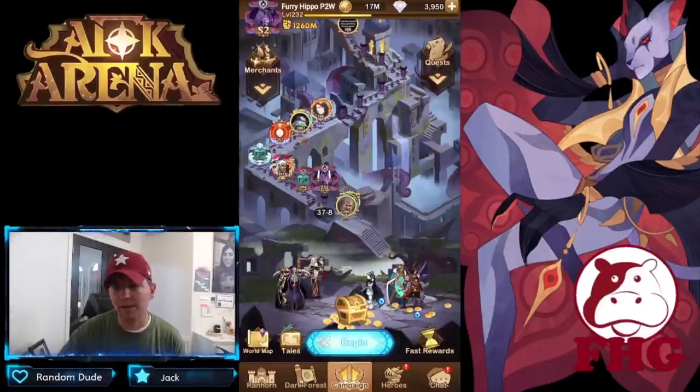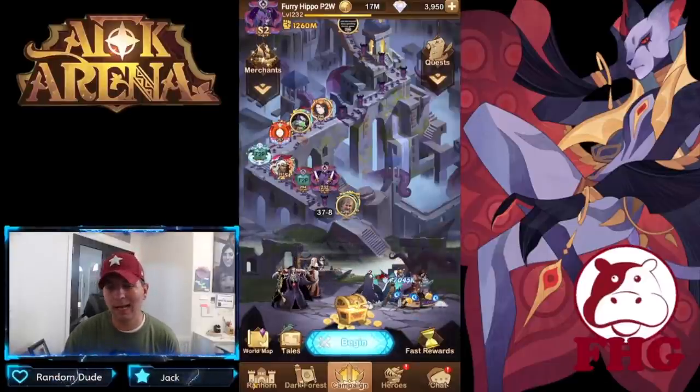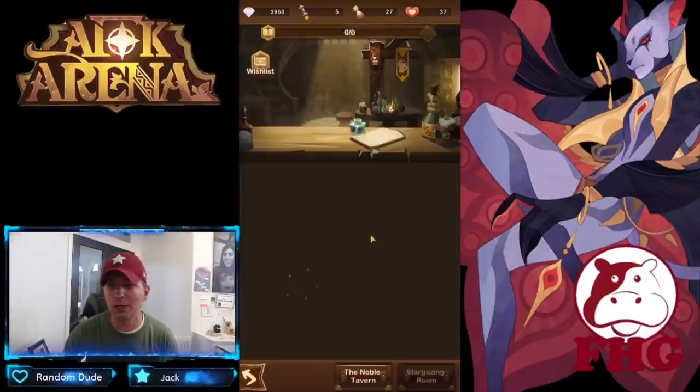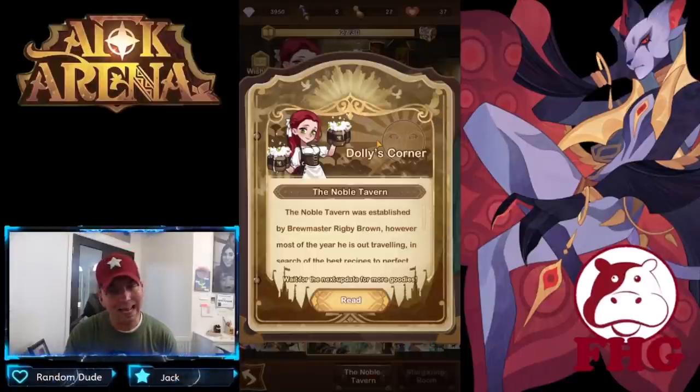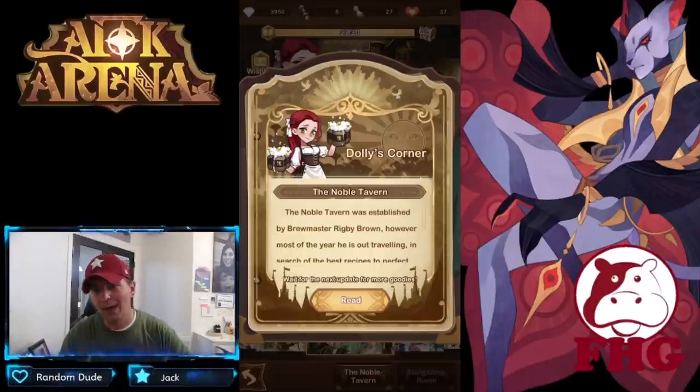Hey guys, welcome back to some more AFK Arena. Today we're on the pay-to-win account and we are getting ready for the new hero. Within here we do have a brand new Dolly's Corner, but unfortunately every time I launch it on my phone it does just crash. I'm not sure exactly what's going on with it — I know they're doing a lot of stability improvements — so we're going to hop over to Reddit and run through Dolly's Corner.